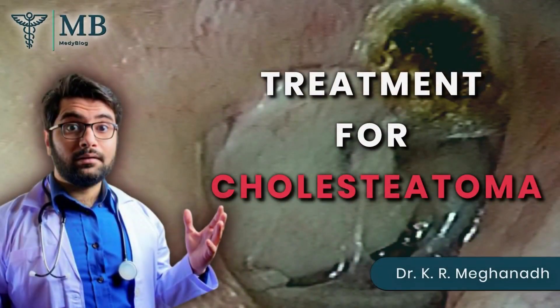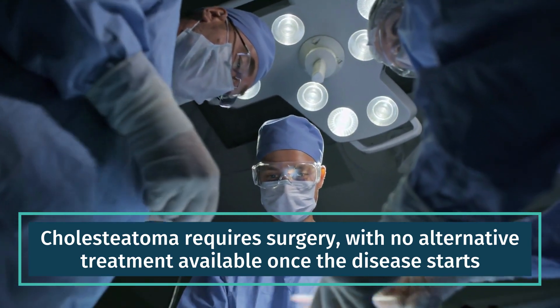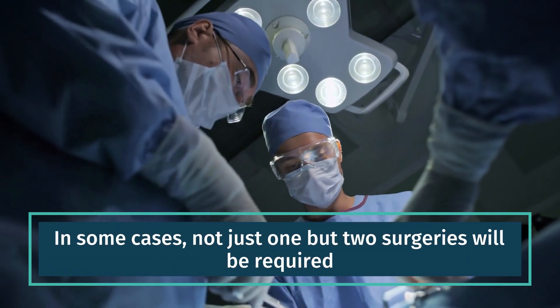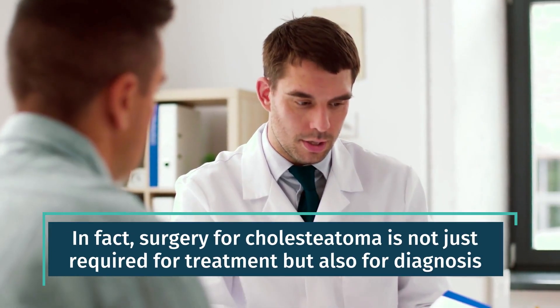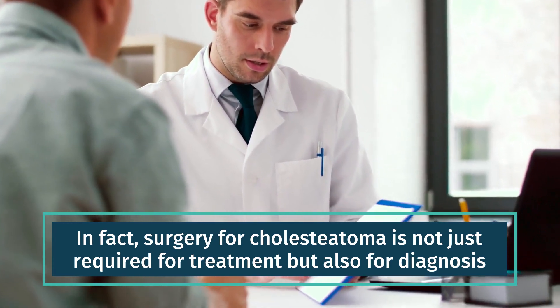Treatment for Cholesteatoma. Cholesteatoma requires surgery with no alternative treatment available once the disease starts. In some cases, not just one but two surgeries will be required. In fact, surgery for cholesteatoma is not just required for treatment but also for diagnosis.